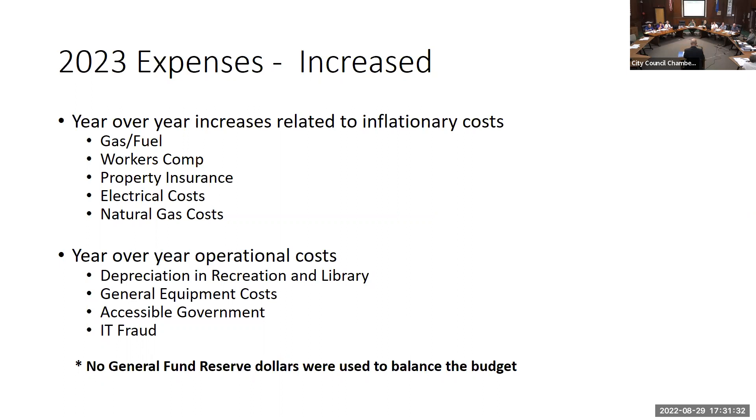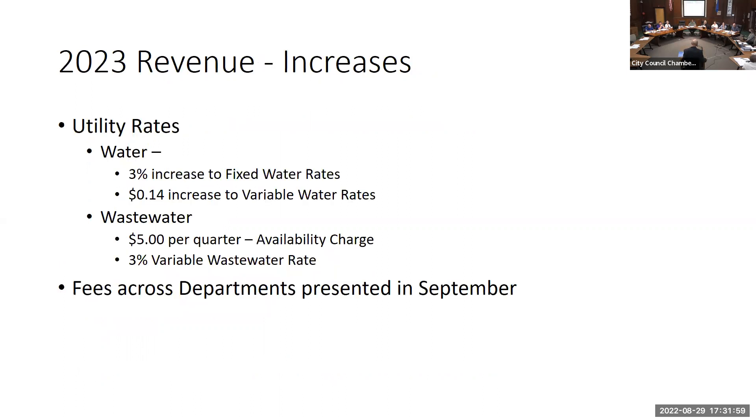We are not going to the general fund reserve — we balance the budget with the 9.26 percent increase on both the revenue and expense side. On the revenue side we are recommending some increases: a 3 percent increase to fixed water rates, a 14-cent increase to variable water rates, a $5 per quarter availability charge for wastewater, and a 3 percent variable wastewater rate. All departments will come back with their fee increases in September — that's our normal process.